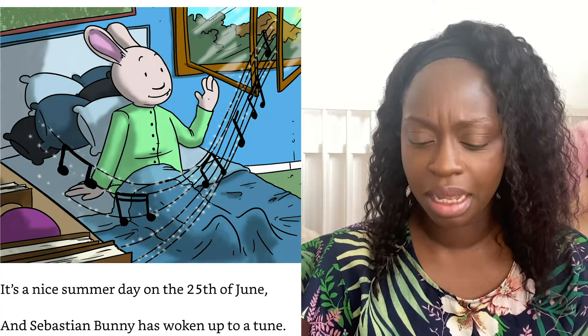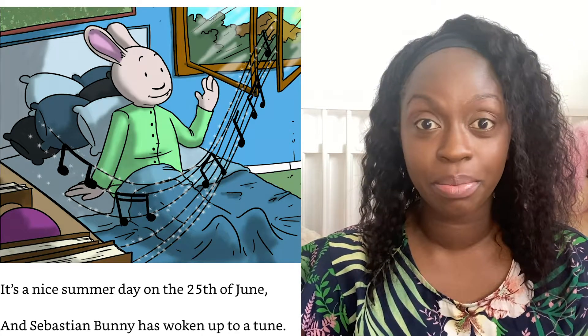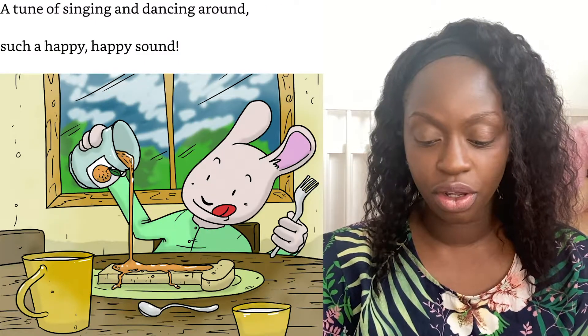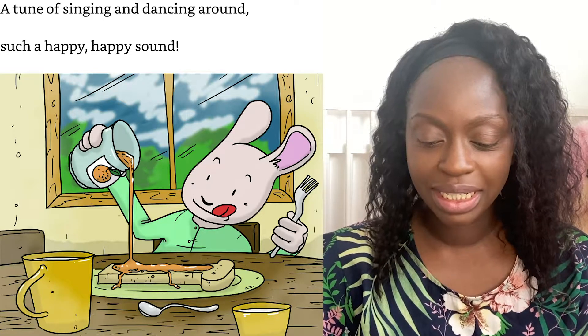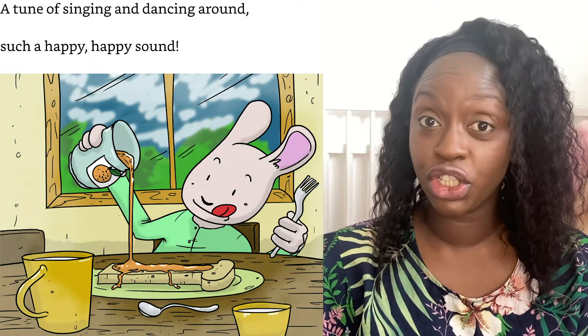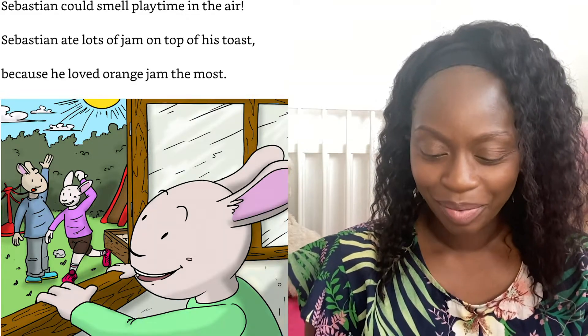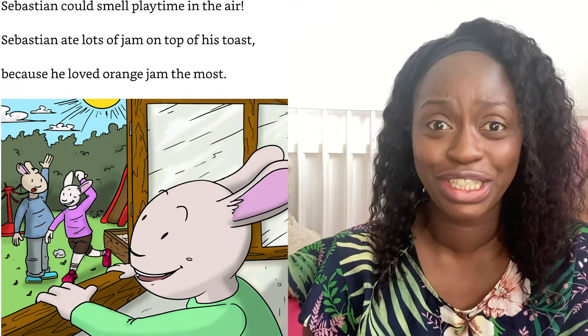It's a nice summer day on the 25th of June and Sebastian Bunny has woken up to a tune — a tune of singing and dancing around, such a happy happy sound. Greeting his mummy, he hopped on a chair; Sebastian could smell playtime in the air. Sebastian ate lots of jam on top of his toast